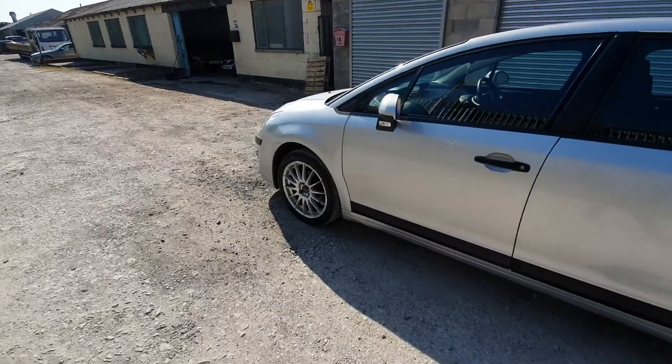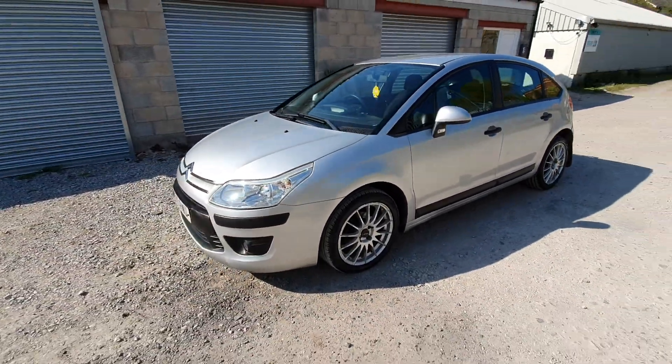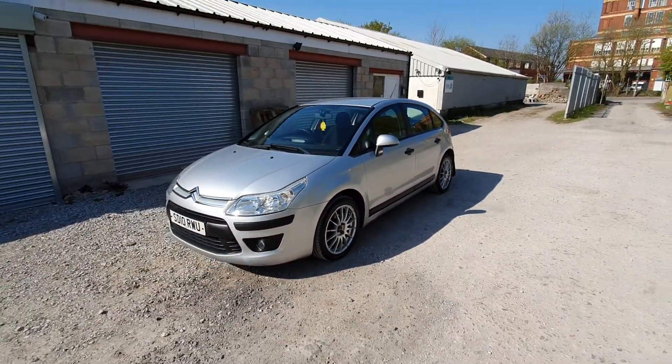That's the 2010 Citroen C4, 1.6 HDI, 92,000 miles. Thanks for watching.